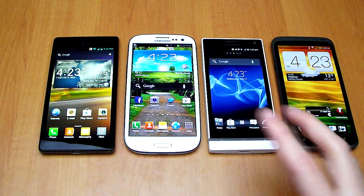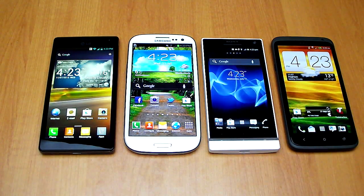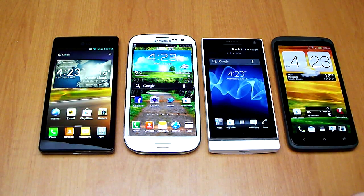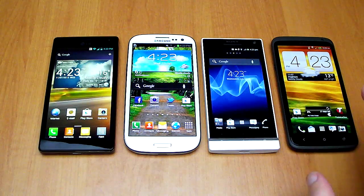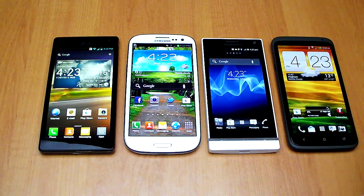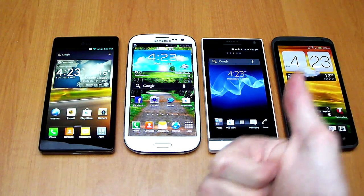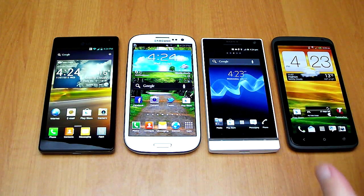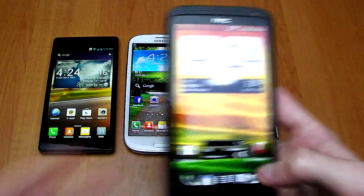First we're going to look at the design of the skin overall. None of them use stock Android, which I'm very disappointed about because I love stock Android — it looks amazing. Which is the most stock feel? HTC has gone with a very heavy skin. They've skinned pretty much everything and every app they could possibly get their hands on, save for a few untouchable apps like YouTube, Gmail, and search.